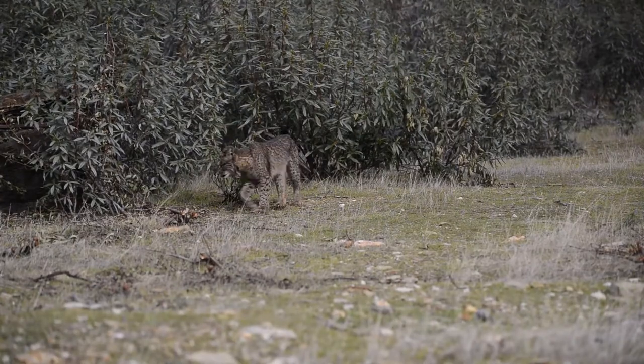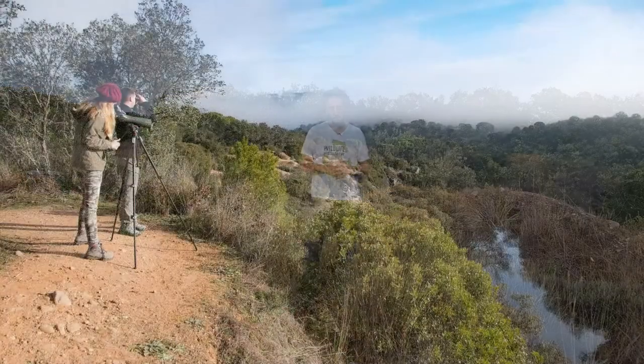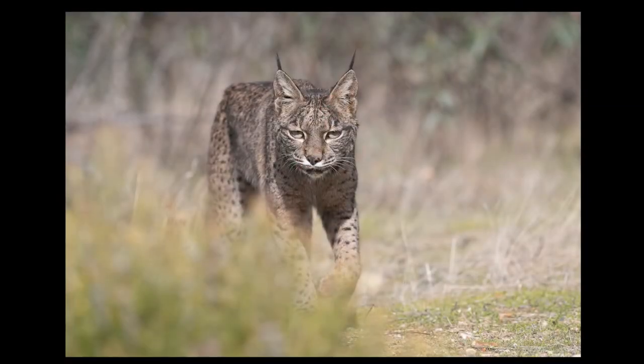We work here with an experienced biologist having vast experience on Iberian Lynx. Trusting her is the key for getting a great photo trip in Sierra de Andújar. We take care of everything in your photo trip.